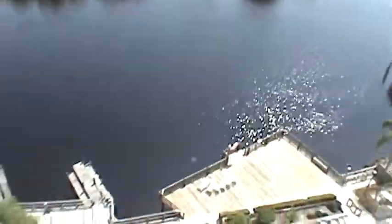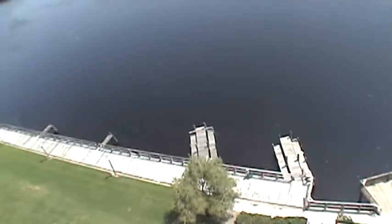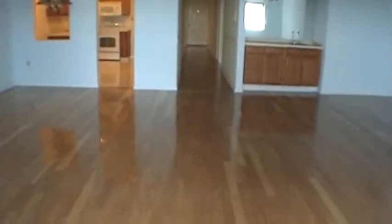There is a dock and a pool, additional docks, some yard, and again we're up on the balcony of the eighth floor at Dockside.